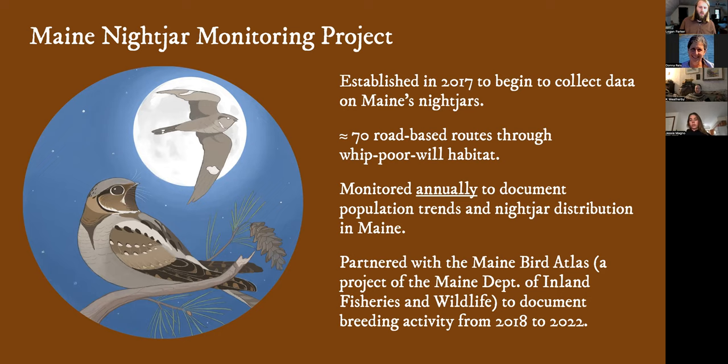We've established a number of routes and grown them as the years have gone on to reach other areas. We now have over 70 routes all across the state, and these are monitored annually to document population trends and distribution. We partnered with the Maine Bird Atlas, which was a great partnership for our project. We encouraged our volunteers to go out and collect nocturnal data that might not have been captured. They were getting observations of other bird species too. There were many atlas volunteers that took part in that project, so we were able to leverage that to our advantage.